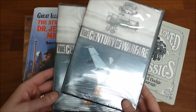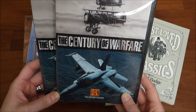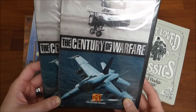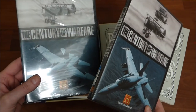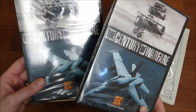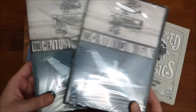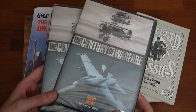I also found these DVDs, The Century of Warfare from the History Channel. They go into World War I all the way up to World War II. I thought this was a really great find — they are actually brand new, they still have the packaging on them, and I picked these up for $3 a piece.